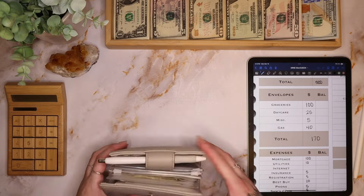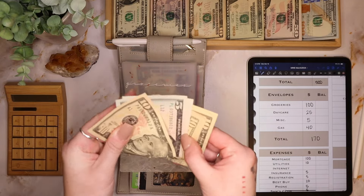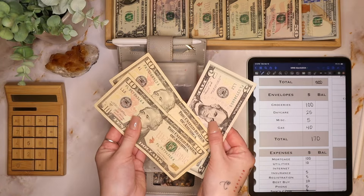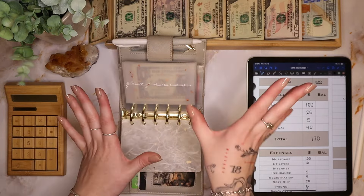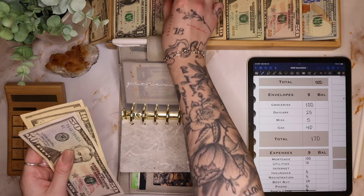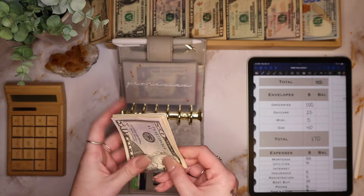For our wallet: groceries — we have some rollover this week! We have $10, $20, and $25. How crazy is that! So all of this is going to go into our rollover savings envelopes at the end. I'm going to add $100, so we have $50, $70, $80, $95, and $100 in groceries.